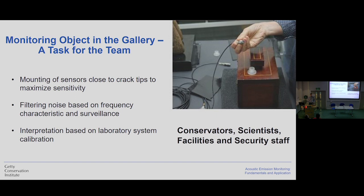Think about this very specific exercise, which requires a lot of collaboration. When we start mounting the systems, first we have to decide the type of object we will work with — it must be an object that is meaningful for those who are making decisions, not a random object. Then we mount the sensors close to specific places, like close to crack tips to maximize sensitivity. This is clearly work we need to do with conservators who know the objects. Then we filter the noise based on frequency characteristics and make interpretations based on laboratory system calibration — clearly work for conservation scientists, facilities, and security staff. So it is a very, very collaborative project.